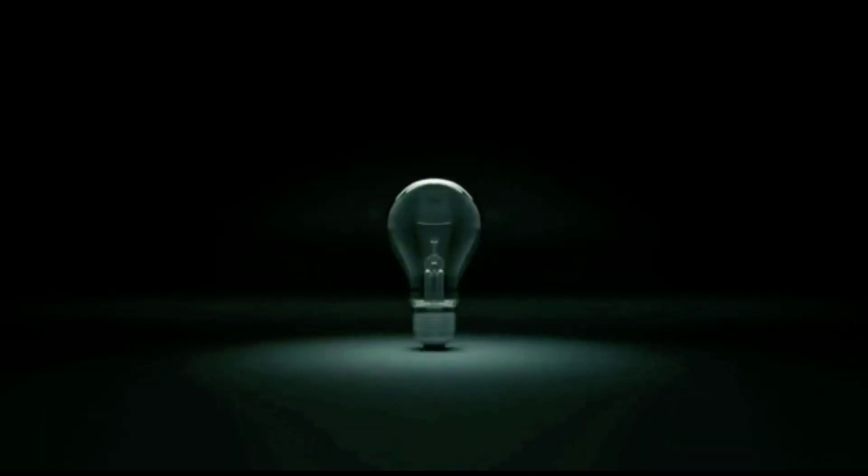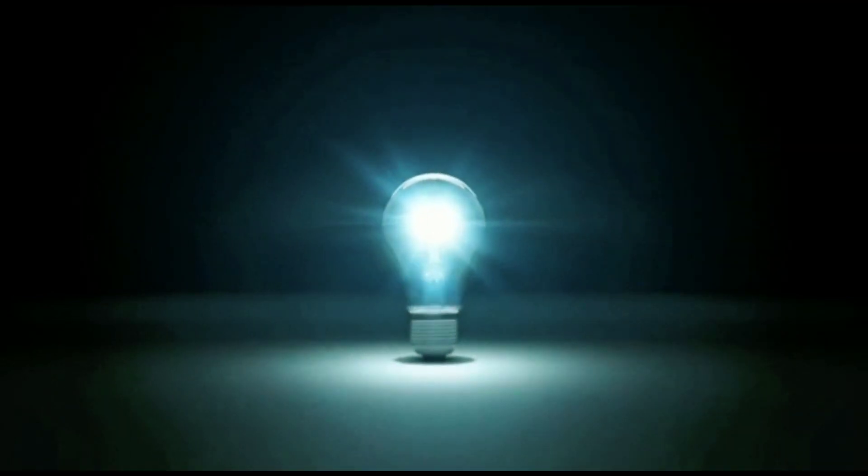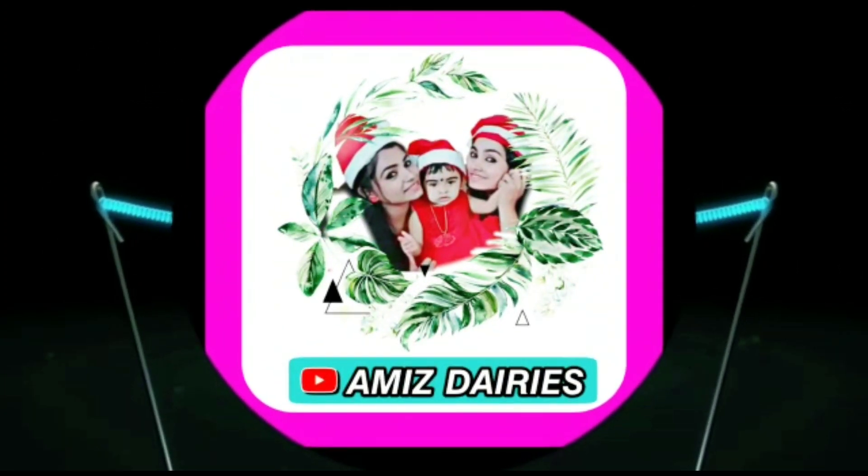Hi friends, welcome back to my channel, Ami's Diaries. This is what I'm doing daily in the office and in college.